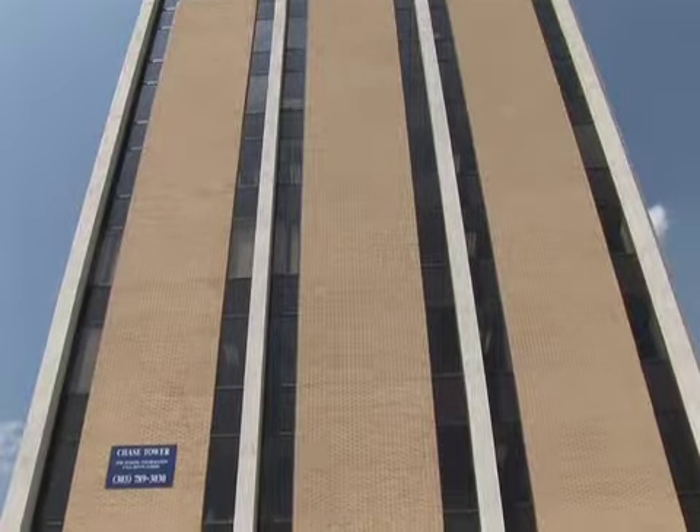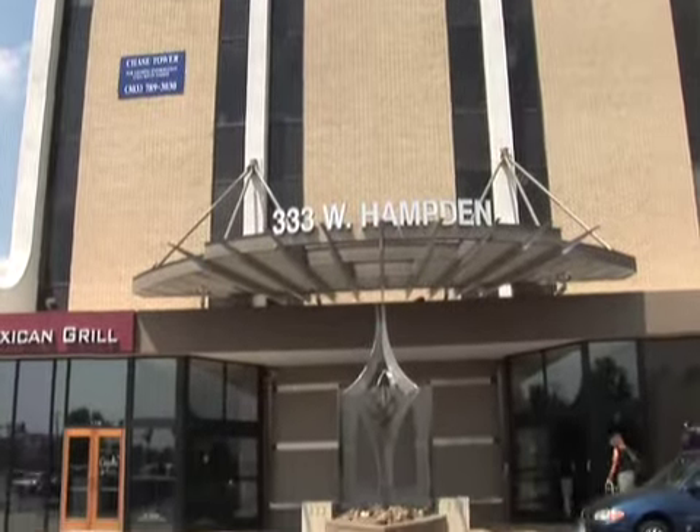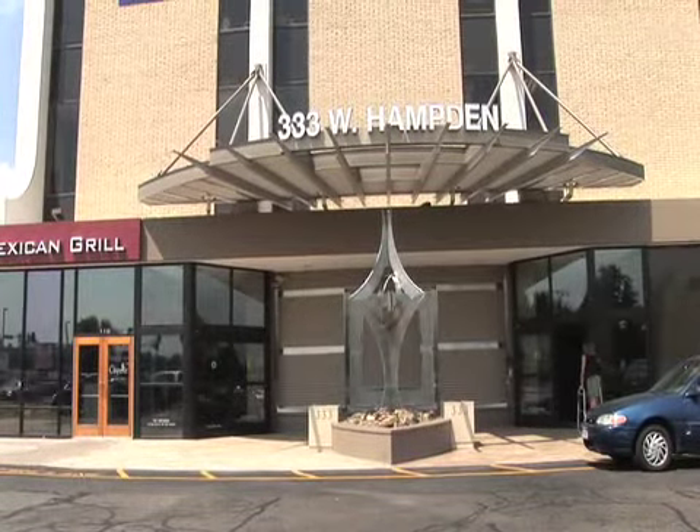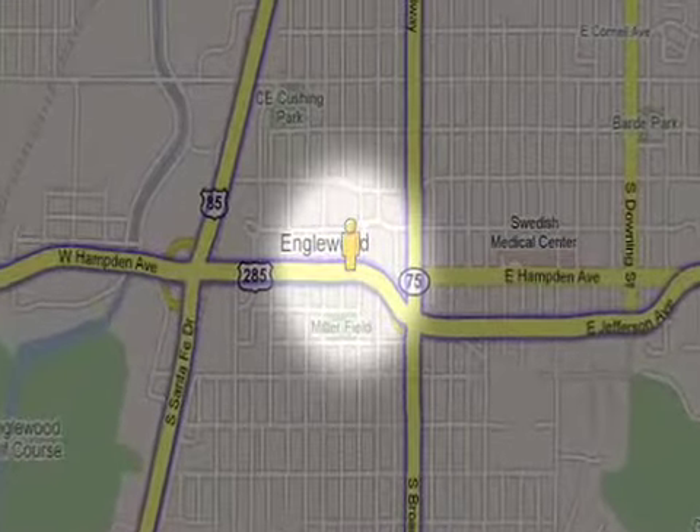The building has a full-time day porter on-site to immediately assist you with any request. Even with all the amenities, security, and services provided, the best thing about Chase Tower is its location.